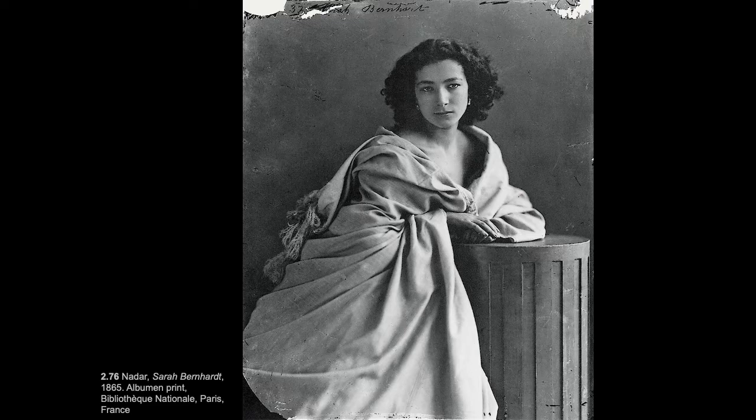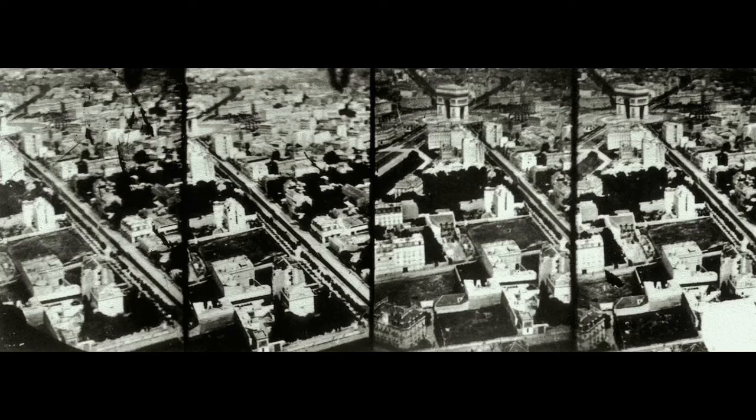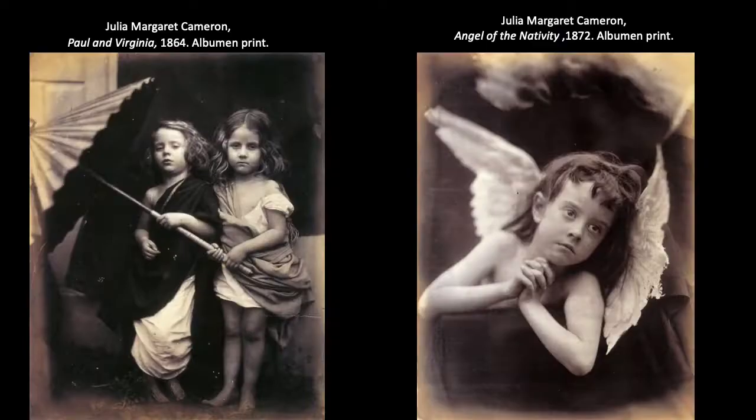The exposure time was still about a minute, so it did require concentration on the sitter's part to remain still. But the artist here is really trying to convey a sense of elegance and the introspective aspects of the actress's personality. Nadar was also known for photographing from a hot air balloon and capturing what are really the first aerial photos.